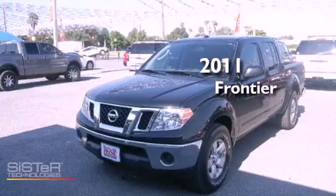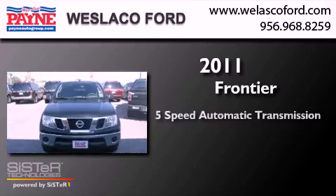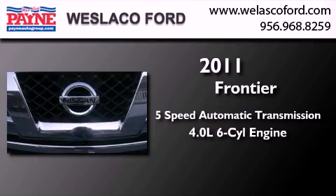This is a 2011 Nissan Frontier. This truck has a 5-speed automatic transmission and a 4.0L V6.